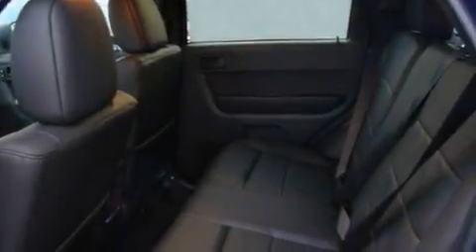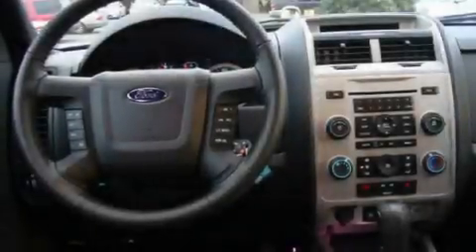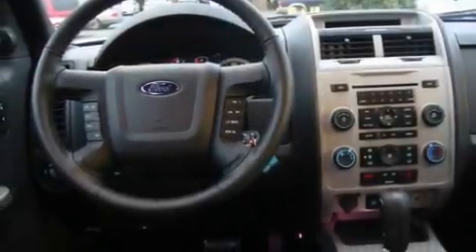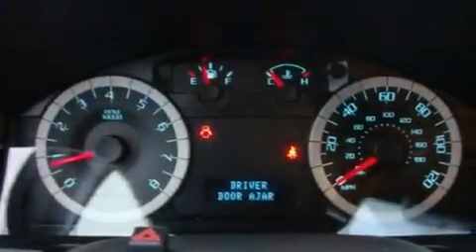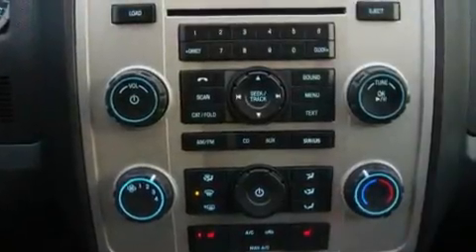Its top features include a sunroof, heated seats, steering wheel mounted controls, a portable music device ready stereo system, a leather-wrapped steering wheel, alloy wheels, fog lamps, a traction control system, fold-down rear seats and cruise control.